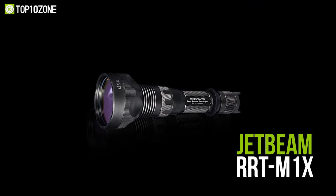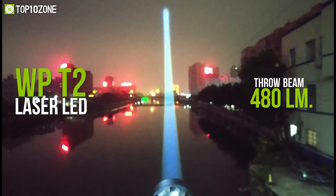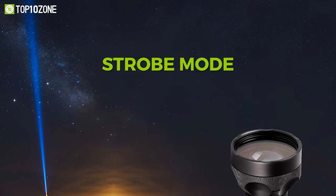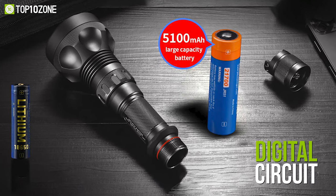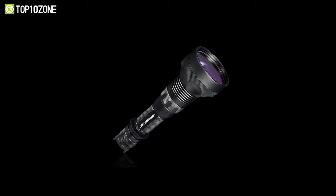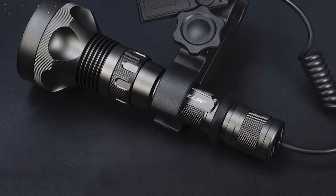Meet the JetBeam RRT-M1X, a laser LED flashlight with a long throw beam that allows you to convey signals or search over long ranges. It includes a WP-T2 laser LED that throws a beam of 480 lumens at up to 2,300 meters. This high beam flashlight has five modes including high, medium, and low modes, as well as a strobe mode and an SOS mode. Its digital circuit design protects the LED and battery for about 11.5 hours of operation. Its HA3 strong anodizing and abrasion-resistant shell with IPX8 water resistance and aggressive knurling pattern make it highly durable and ergonomic. Grab the JetBeam RRT-M1X to accompany you through the dark hours.